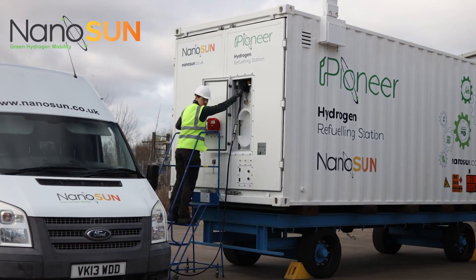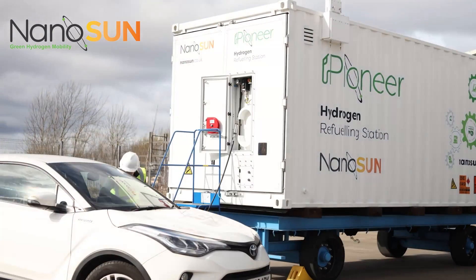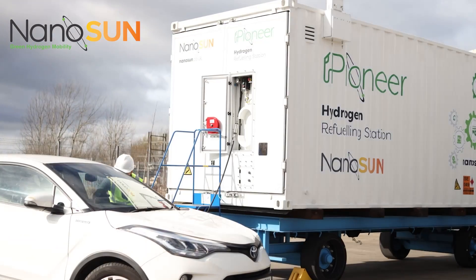The automotive industry is rapidly developing hydrogen fuel transport — cars, trucks, buses, even off-highway material handling vehicles. The refuelling industry, however, has not kept pace.